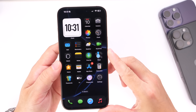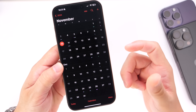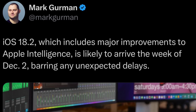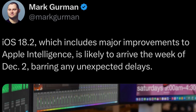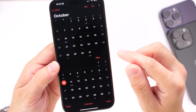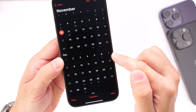Regarding the official release date for iOS 18.2 — while the 0.2 update typically happens towards the middle of December — according to Mark Gurman, the additional Apple Intelligence features coming with iOS 18.2 should be available on Monday, December 2nd, nearly two weeks ahead of schedule. Gurman has a good track record: he accurately predicted iOS 18.1 would release on Monday, October 21st, and it did.